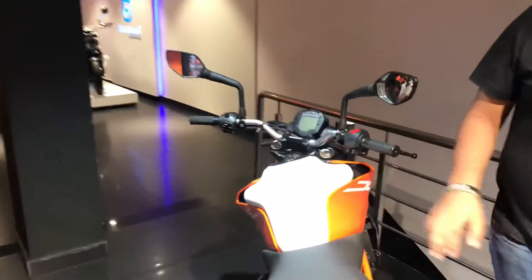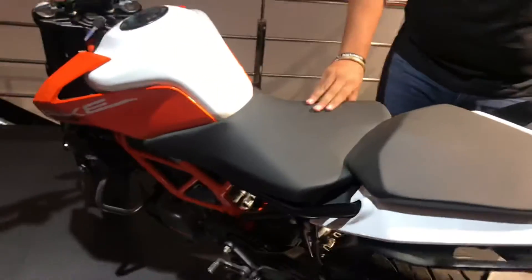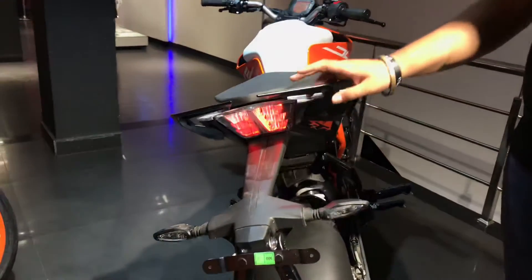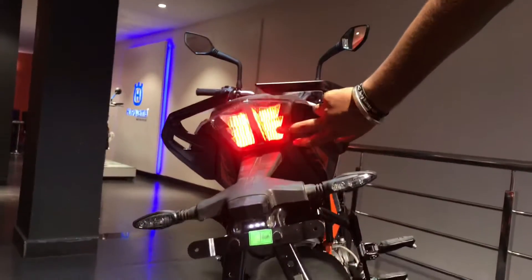Now let's talk about the tank, which is 11 liters. Moving to the seat, the seat height is 818 mm.